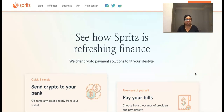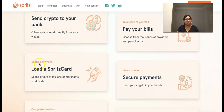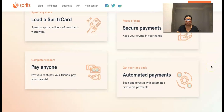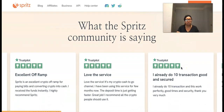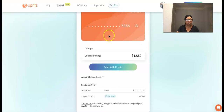Spritz offers crypto payment solutions to fit your lifestyle: quick and simple — send crypto to your bank; off-ramp any asset directly from your wallet; pay your bills and choose from thousands of providers; load a Spritz card and spend crypto at millions of merchants worldwide; secure payments that keep your crypto in your hands; pay anyone — your rent, your friends, your parents; and automated payments — set it and forget it with automated crypto bill payments. They're getting great reviews from the community.